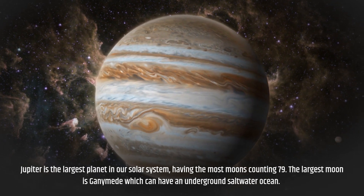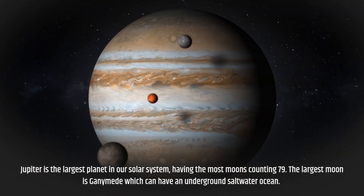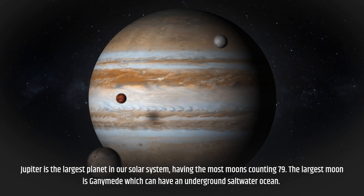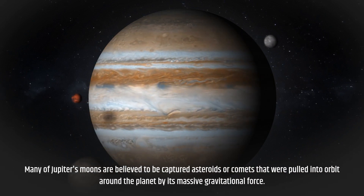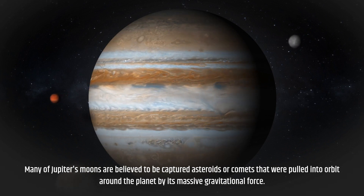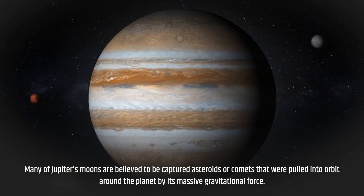Jupiter is the largest planet in our solar system, having the most moons, counting 79. The largest moon is Ganymede, which may have an underground saltwater ocean. Many of Jupiter's moons are believed to be captured asteroids or comets that were pulled into orbit around the planet by its massive gravitational force.